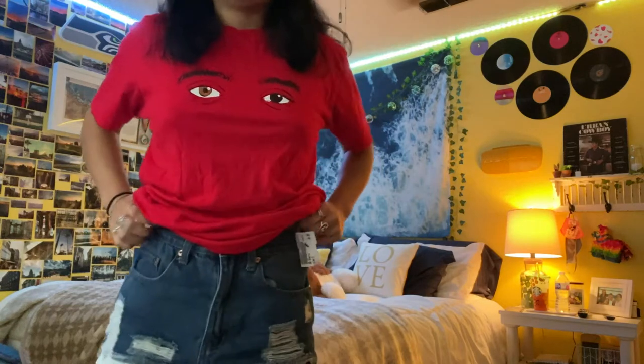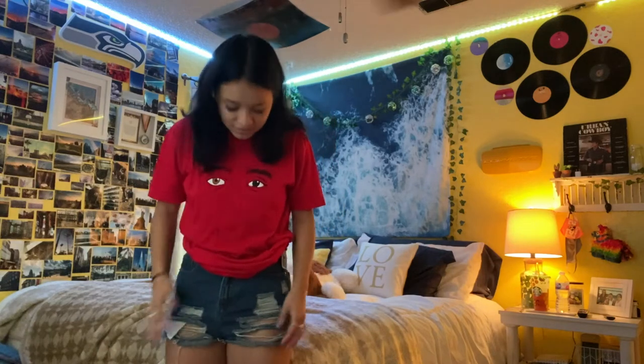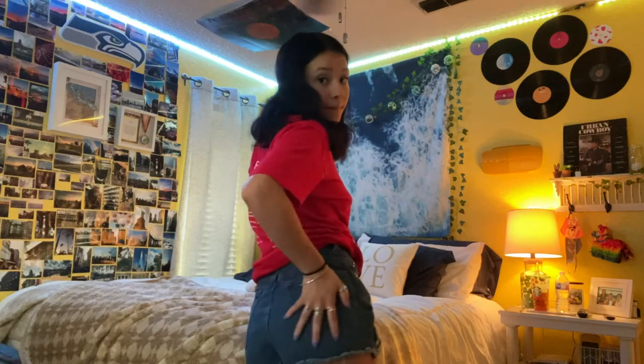I also got these shorts from Plato's Closet. They're like mom jean shorts — they fit really, really nice and they have the cuts. They're a little cutty, but I think they're really cute and they fit really nicely. Everything I got is a size small. The shorts were $9 and the shirt was $5 from Plato's Closet.